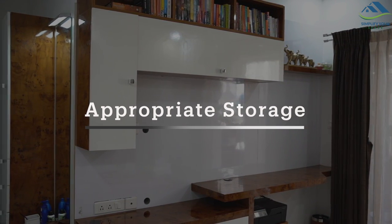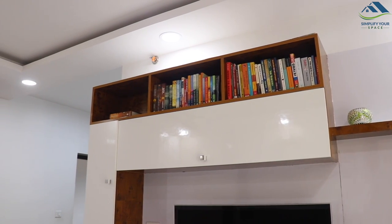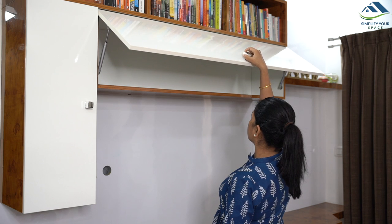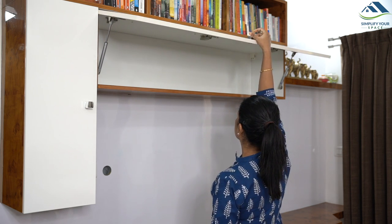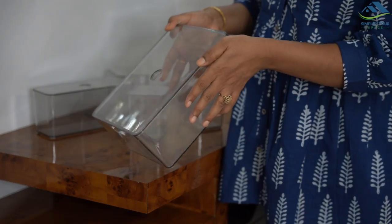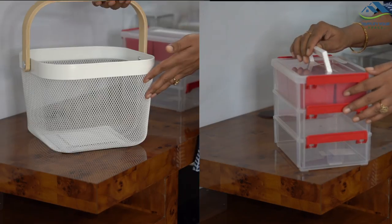For storing medication, it is important to choose a cabinet which is dark and dry, easily accessible for adults but at the same time out of reach for small kids. I have assigned this shelf in my master bedroom as a medicine cabinet.